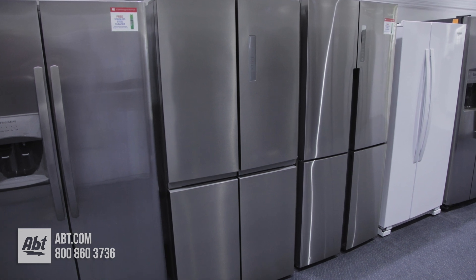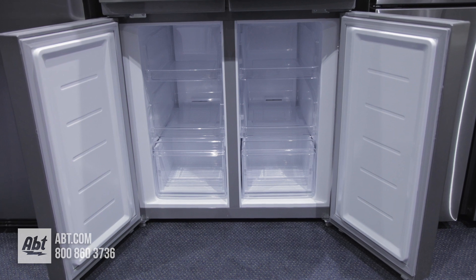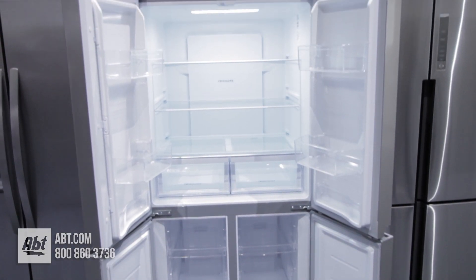This four-door refrigerator by Frigidaire has a fresh food capacity of 11.9 and a freezer capacity of 5.5, for a total capacity of 17.4 cubic feet.